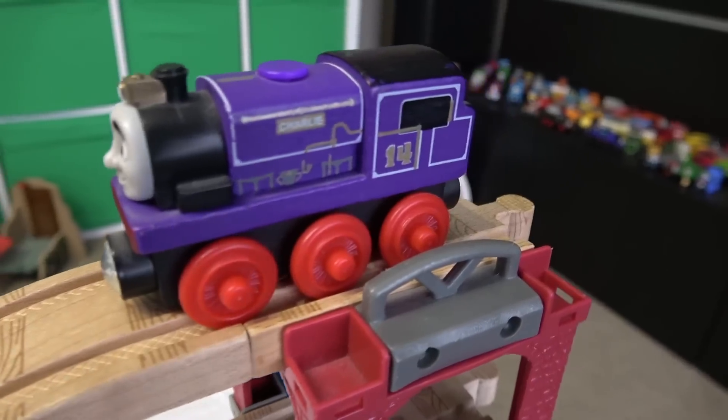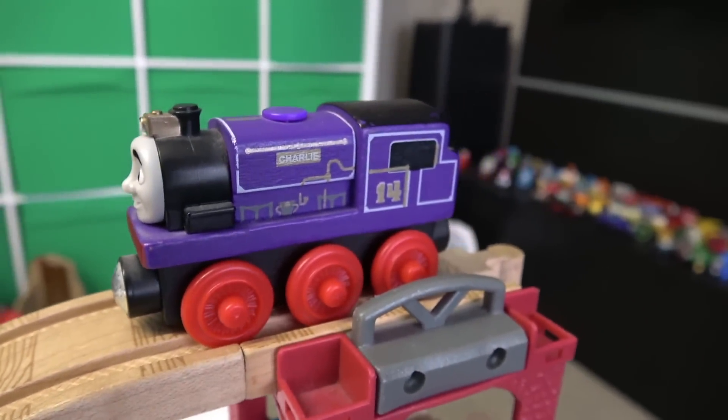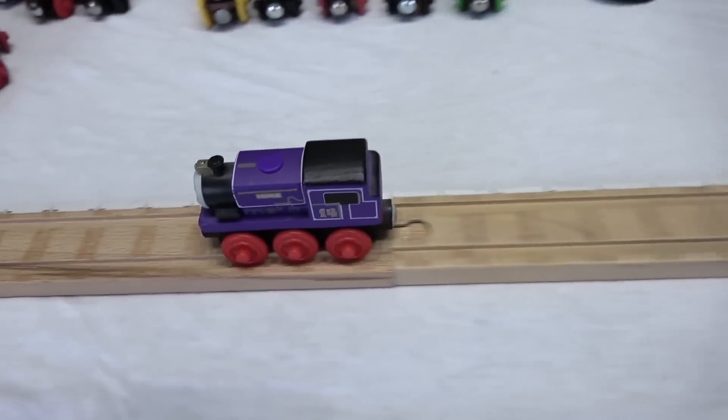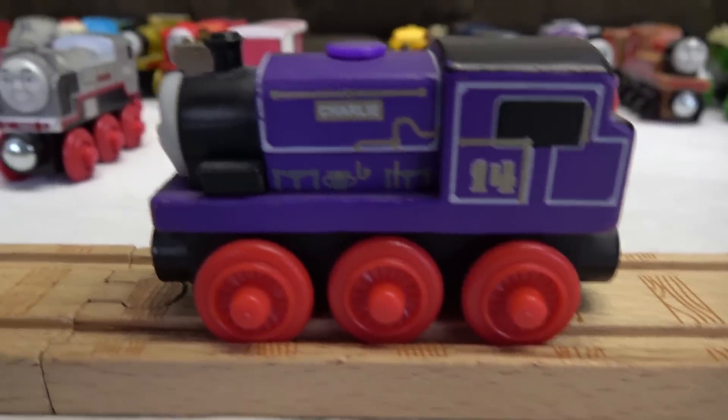Purpley pink! Charlie — somehow Charlie always does really good at these competitions and I don't know why. He's such a jokester. Charlie coming down — a little bit of a hard jump for him. 15 and a half inches for number 14.